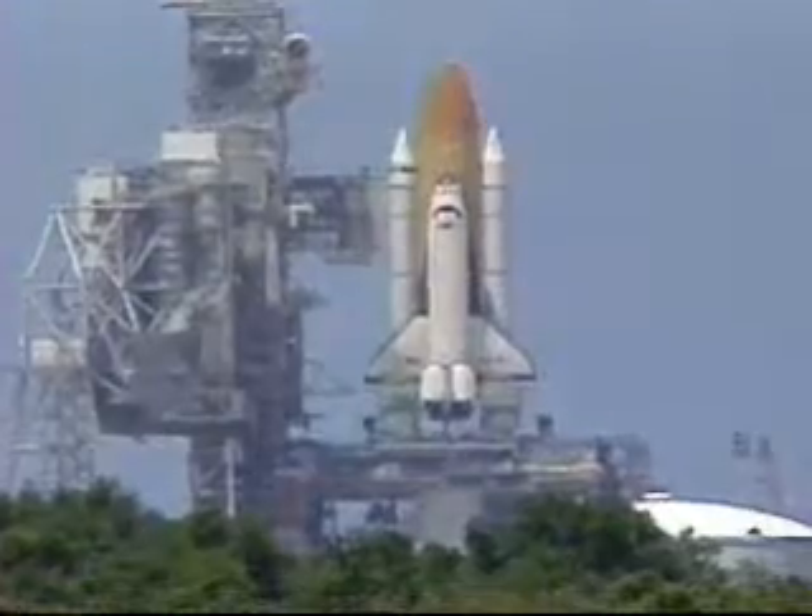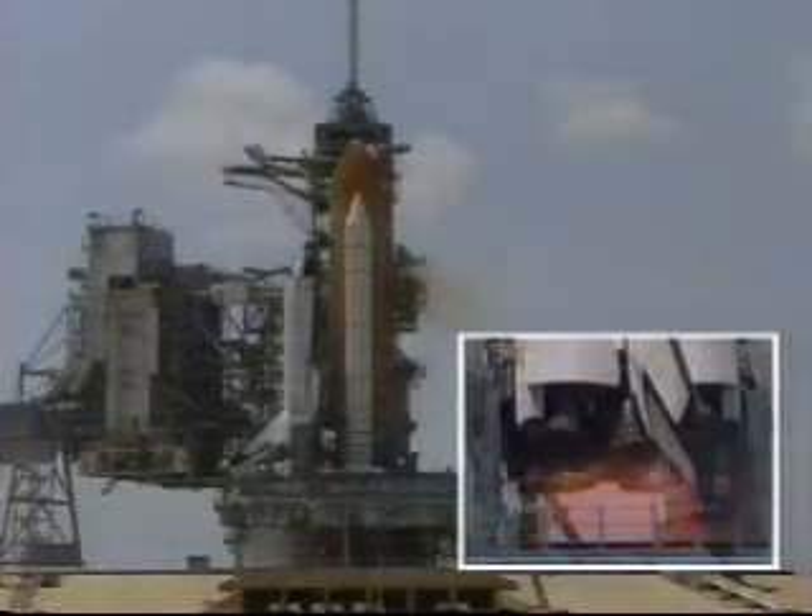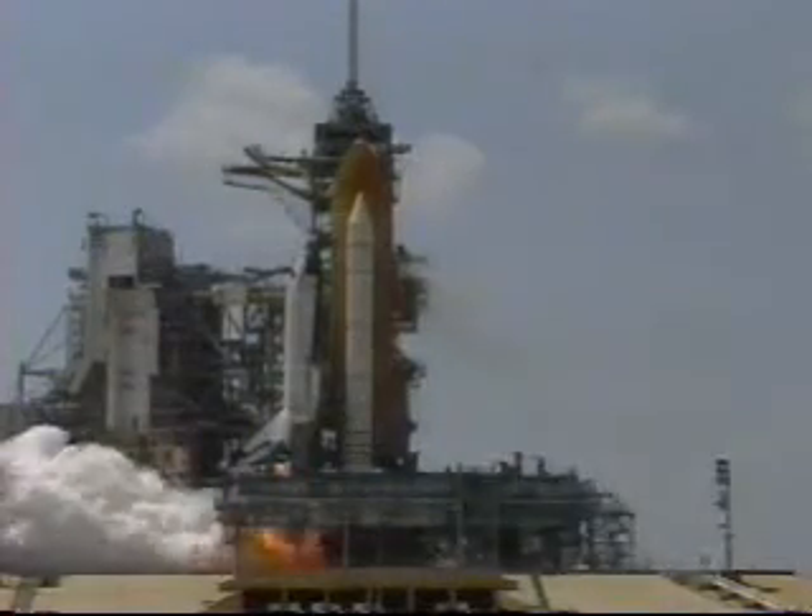T minus 10 seconds. 9, 8, 7, go for main engines start, 6, 5, 4, 3, 2, 1.